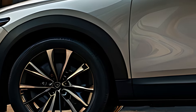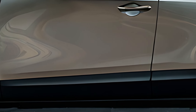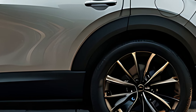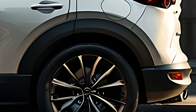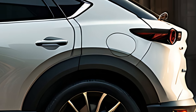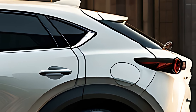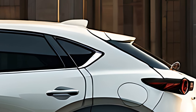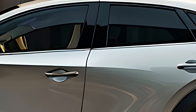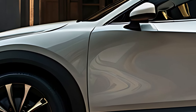The 2025 Mazda CX-30 is a stylish, compact crossover SUV that combines Mazda's signature driving dynamics with cutting-edge technology and a premium interior. Building on the success of its predecessors, the 2025 model offers an enhanced driving experience, improved efficiency, and a modern, sophisticated design. It's designed for those who want a compact yet versatile vehicle that performs well on both city streets and open highways, without compromising on style or comfort.